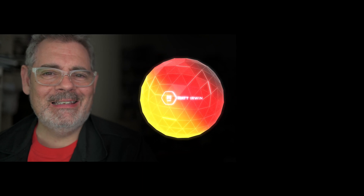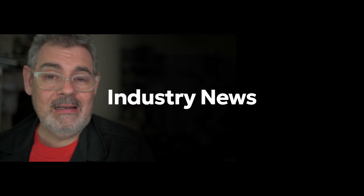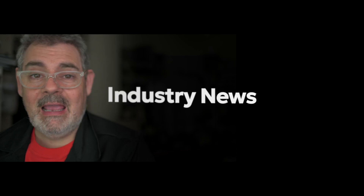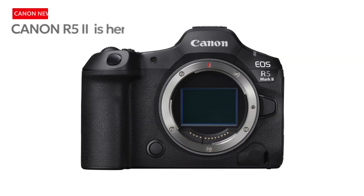G'day everybody, how are you going today? It is so good to see you. I do hope that you are super well. Today we've got some ridiculously exciting news for the camera industry and that is from Canon. We have the very long-awaited R1 and the successor to the R5, the R5 II, arriving on the same day.